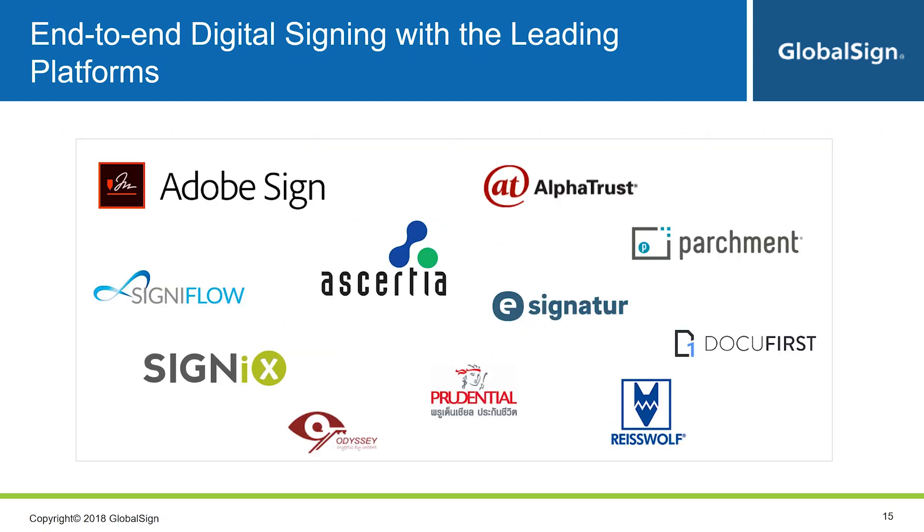DSS is already integrated into many popular platforms, from general signing platforms to specific business applications and document workflows, and we continue working on expanding this list. Basically, you just need an account with the platform and a DSS account and you can start signing — just like that. To show you how simple the signing process can be, here's an example within Adobe Sign.